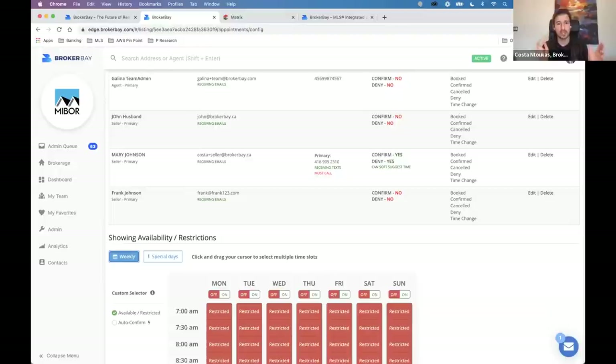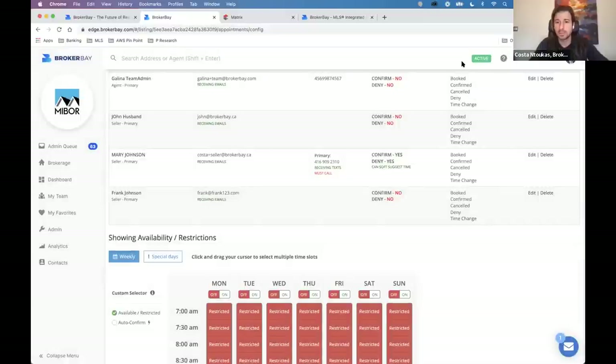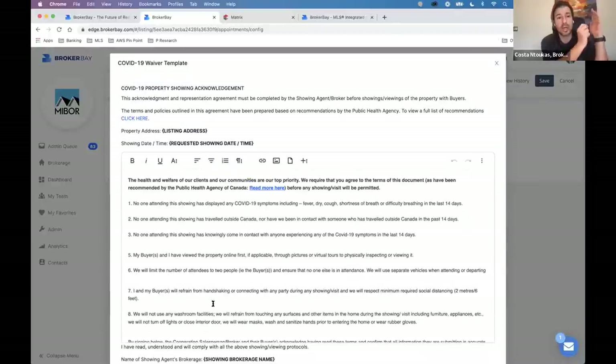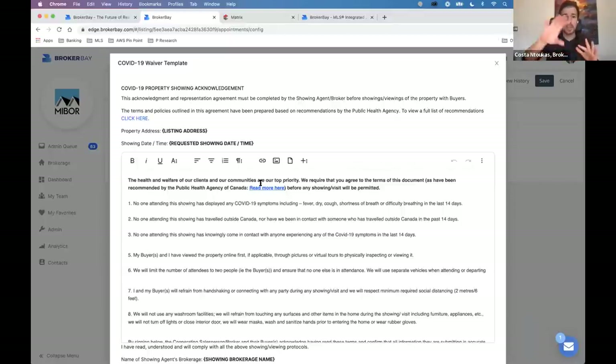The seller will also get notified even on go-and-show appointments, depending on their notification settings. As long as your seller is set up to receive confirmations, they'll always get confirmations regardless of whether they approved it, you approved it, or it was auto-confirmed. Know that at the top of your showing configuration you now also have COVID-19 settings. When you click COVID-19 settings, you have the ability to customize pop-ups on your listings when people go to book through the MLS, and the ability to create your own waivers. Showing agents can sign their waiver form directly from BrokerBay — it's all automated, no DocuSign or .loop needed.